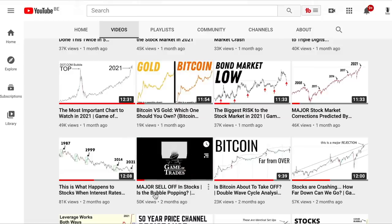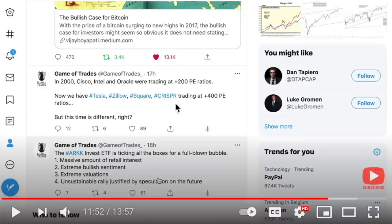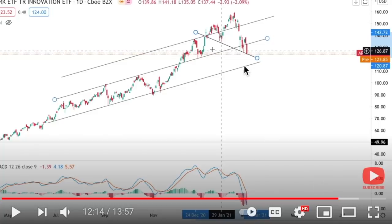We covered all this two months ago in our video on the major sell-off in stocks and whether the bubble is popping. We made the parallel to 2000 where you had stocks like Cisco, Intel, and Oracle trading at 200+ PE ratios — very high valuations. And now you had Tesla, Zillow, Square, and CRISPR trading at 400+ PE ratios. You had a huge amount of retail interest, extreme bullish sentiment, extreme valuations, and an unsustainable rally.